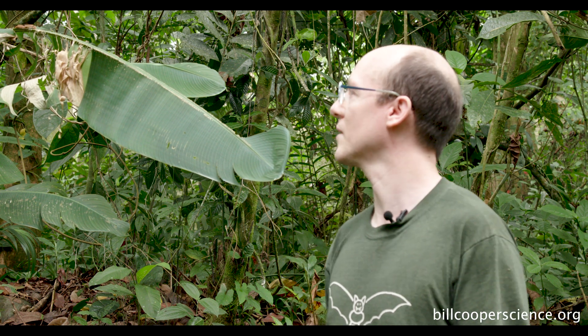Here in the gardens it's really good because there are lots of ficus species, lots of fruit for these bats to eat, so they don't need to travel far to get the resources that they need.